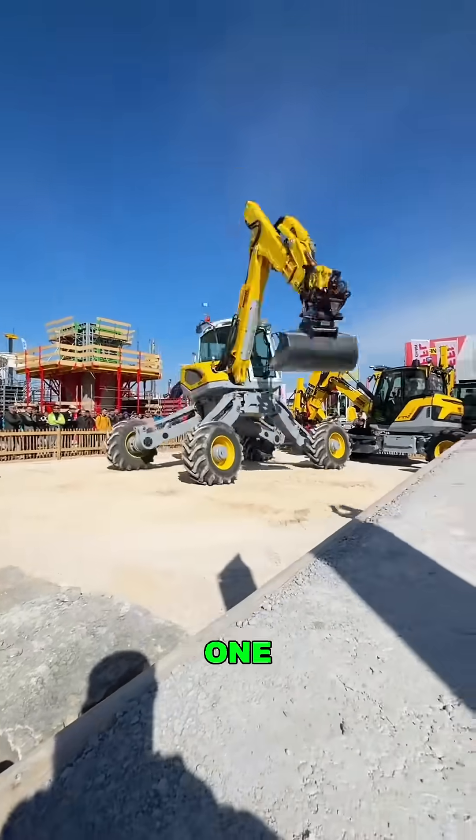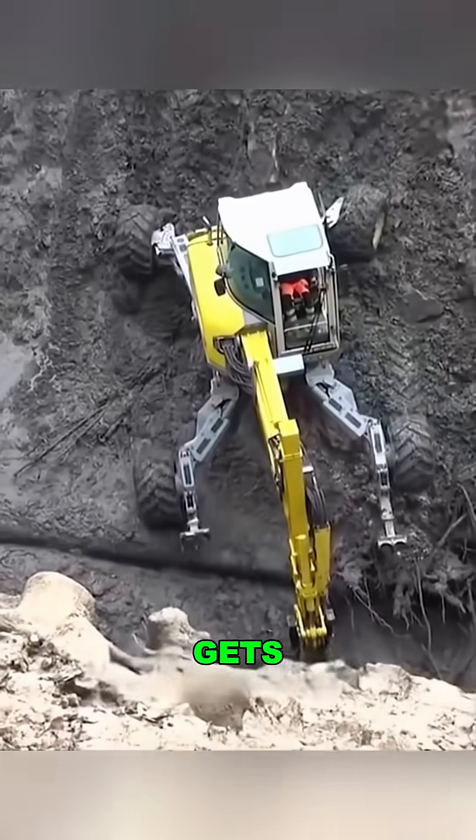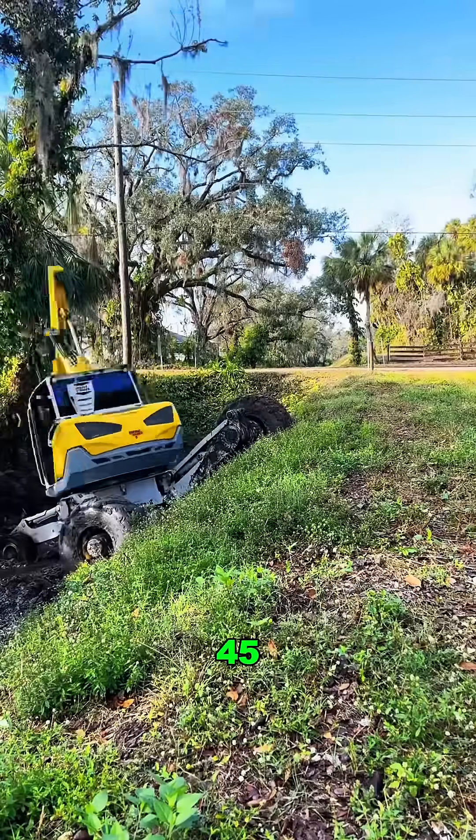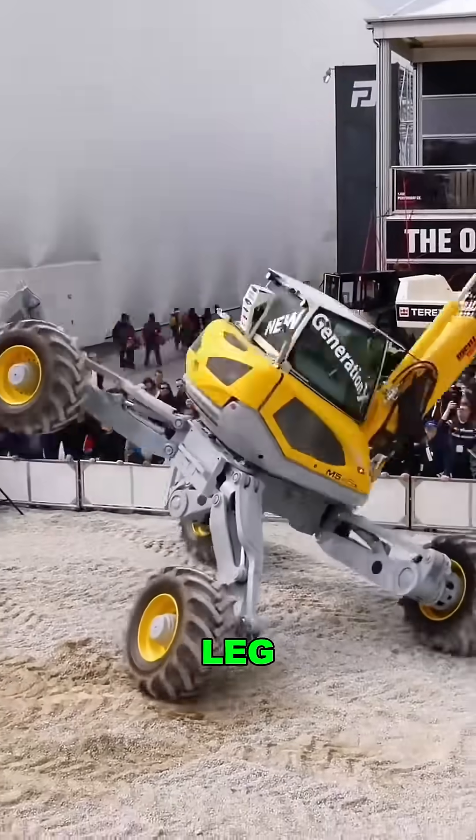Not a spider, but it can climb cliffs like one. This monster excavator is next level. While a regular excavator gets stuck, this beast crawls up 45-degree slopes, walks sideways, spins in place, and can even stand on one leg.